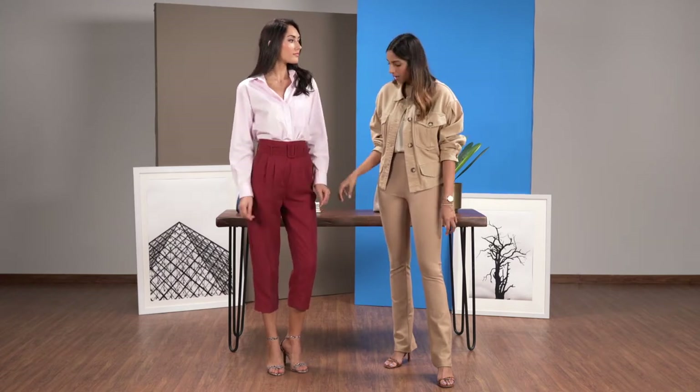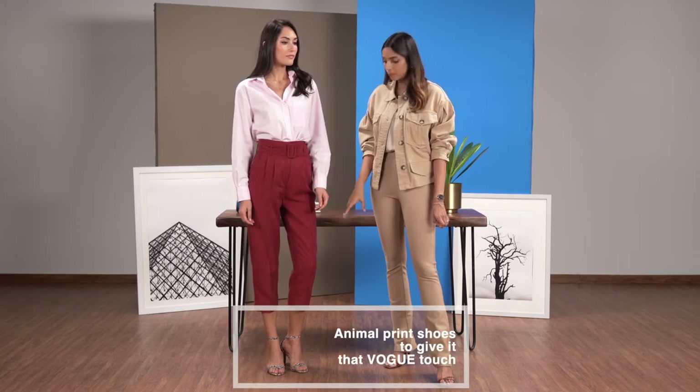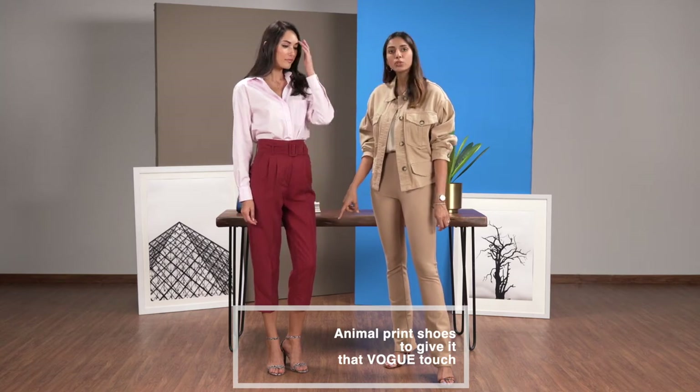These high waisted trousers are in a pop of colour, which is a big trend for the season. And what I love is the touch of animal print in the shoe, which is that perfect Vogue touch.